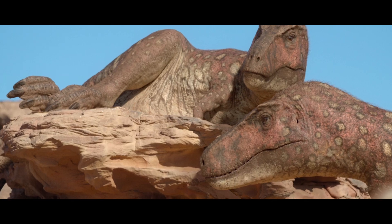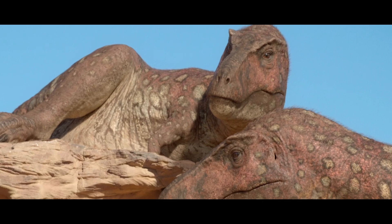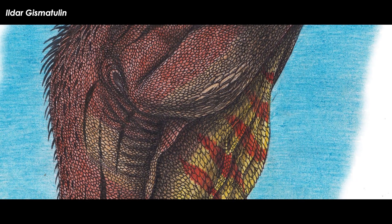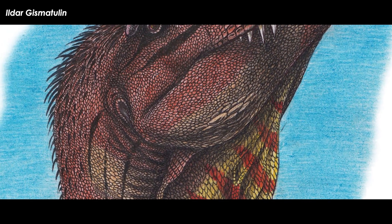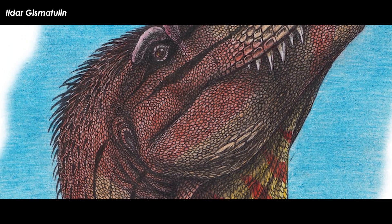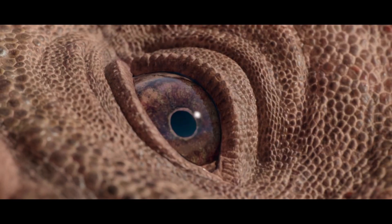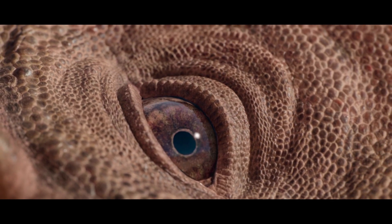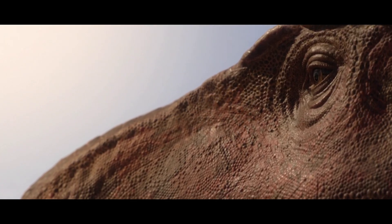The Prehistoric Planet team has also reconstructed their Tarbosaurus with a fine covering of short filaments that you can only barely see. Dr. Darren Naish stated that despite the possibility of Tyrannosaurids having filaments being a controversial topic, some recent studies conclude that filaments may indeed have been present along the dorsal midline at least. Naish stated that, 'All I'll say at this point is that the scientific discussion isn't over and that the presence of both scales and filaments should be considered very much possible.'